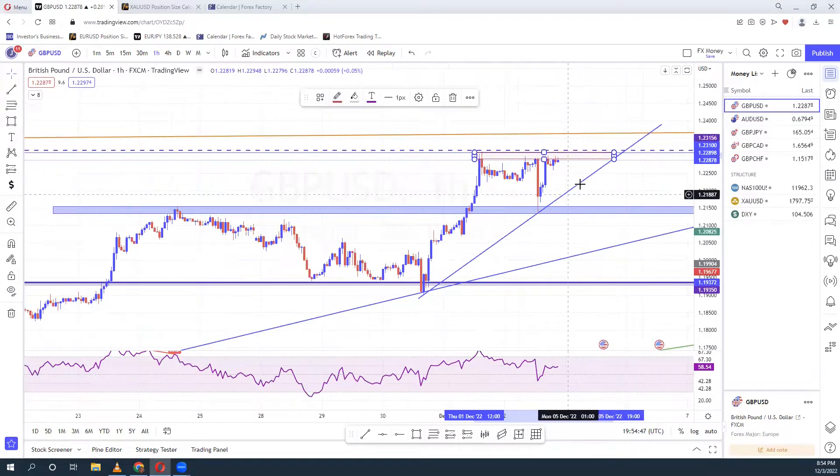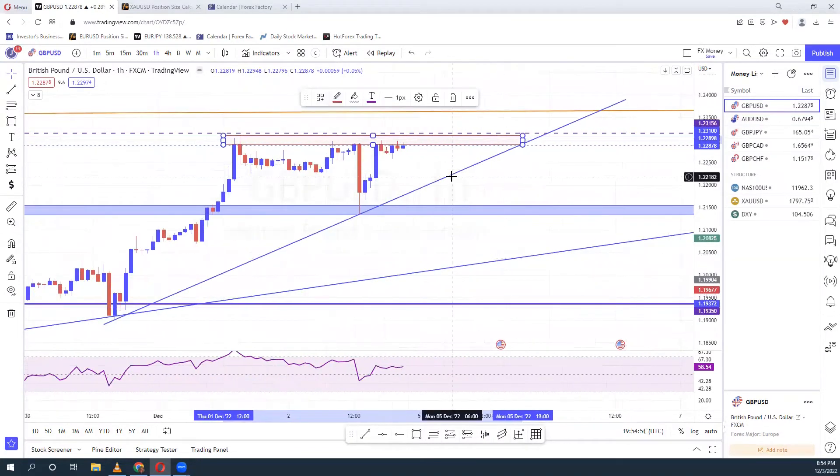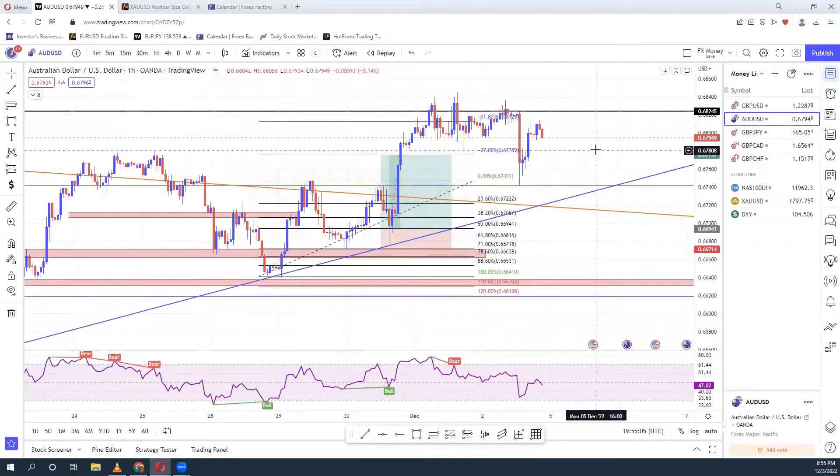What can guide me is this trend line. If the market comes to this trend line and I see an engulfing candle, I can continue buying as well. But always wait for your confirmation. Same thing for AUD/USD, which is the second USD pair I trade most.